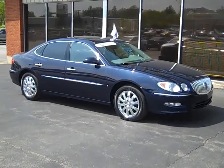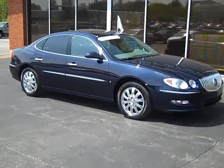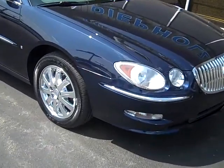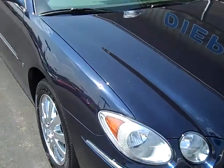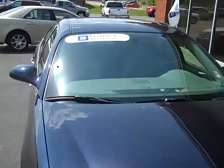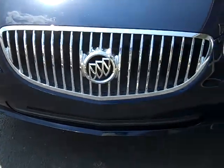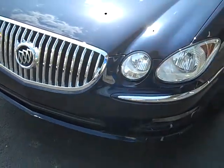People's Auto would like to show you this 2008 Buick LaCrosse. It's a very sharp car. It is a GM certified used vehicle, and it comes with a warranty of 3 months or 3,000 miles.